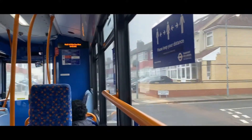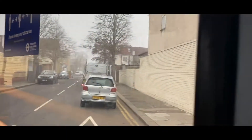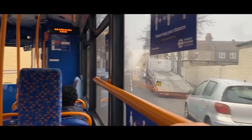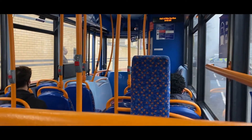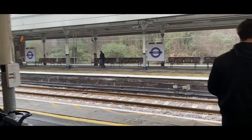So I took bus 366 towards Ilford station. From Ilford station we are going to go up to central London. We are at Ilford station now and waiting for the train.